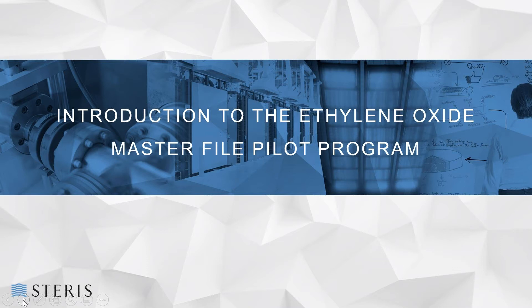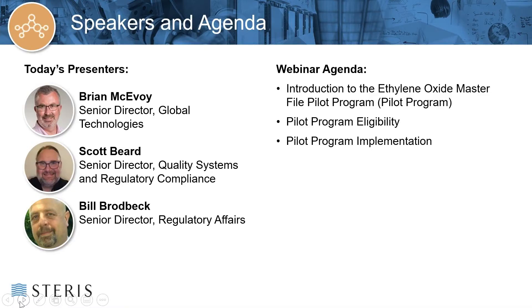To help us learn more about the pilot program are today's presenters: Brian McAvoy, Senior Director of Global Technologies; Scott Beard, Senior Director of Quality Operations; and Bill Broadbeck, Senior Director of Regulatory Affairs. Together, Brian, Scott, and Bill will provide an introduction to the pilot program, discuss customer product and process change eligibility, and provide an overview of the implementation steps for class three device manufacturers.